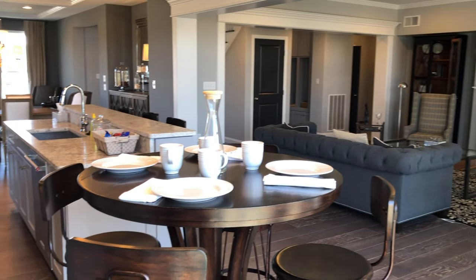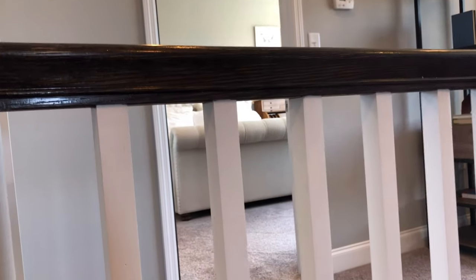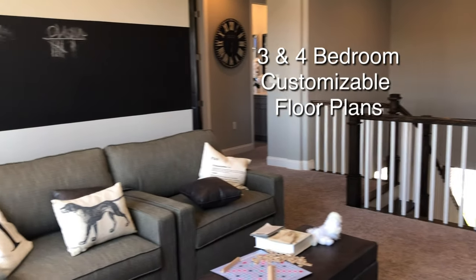Floor plans are very flexible with Charter Homes. I'm showing you a loft area now which is in between the four bedrooms. It looks a bit like I'm in jail, but the loft area actually separates the bedrooms.